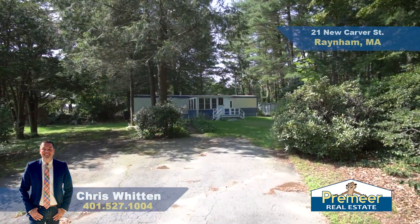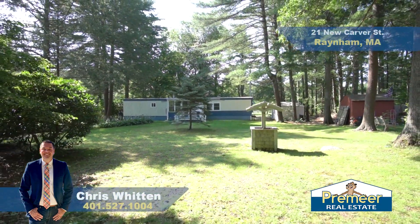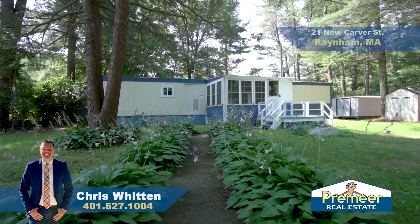So we are at — the address is technically 21 New Carver Street, double lot, .48 acres total. The home behind us is 550 square feet, two bed, one bath, with lots of great things happening. My name is Chris Whitten from Premier Real Estate here in Rainham.